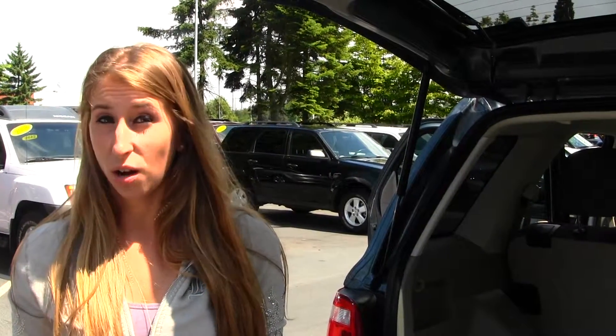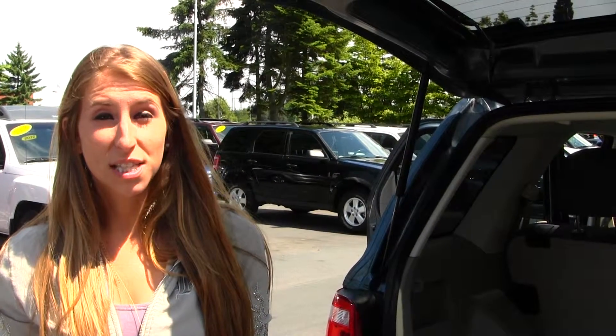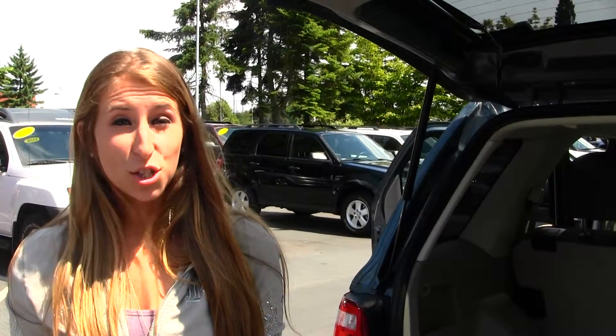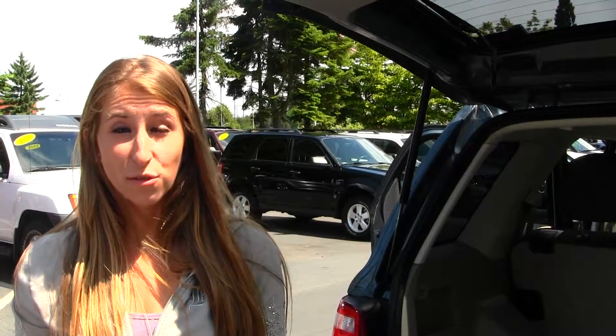All of our inventory here at Titus Wheel goes through an extensive service and safety inspection. They are beautifully detailed, so you can purchase with confidence. Give us a call today to set up a test drive with one of our professional sales representatives at 253-475-4151. Thank you for clicking on our virtual tour.